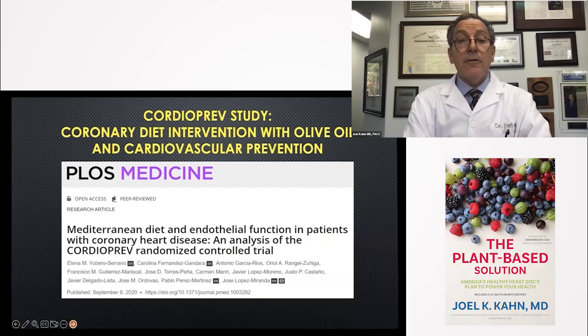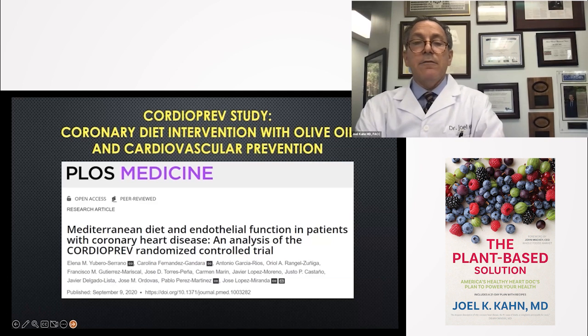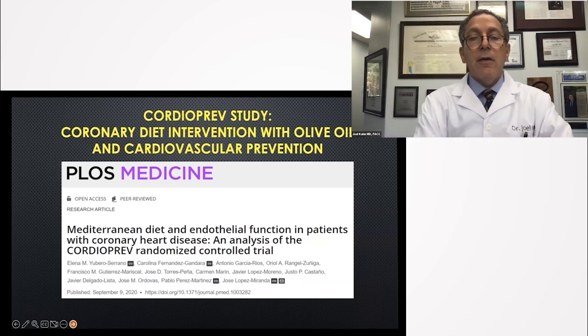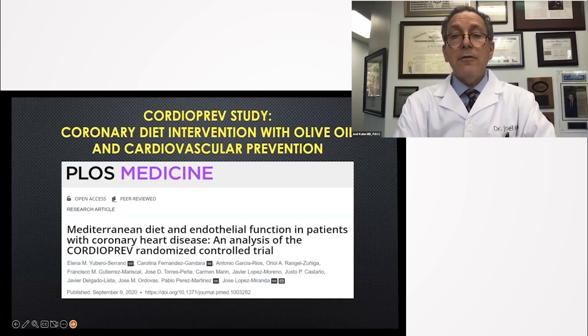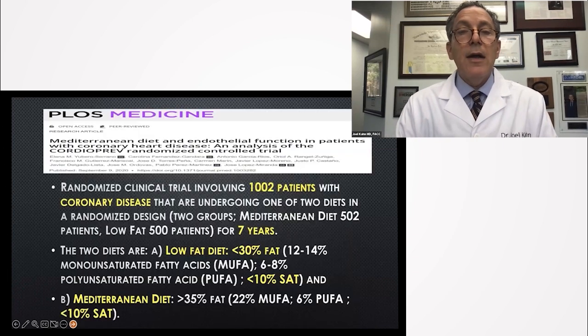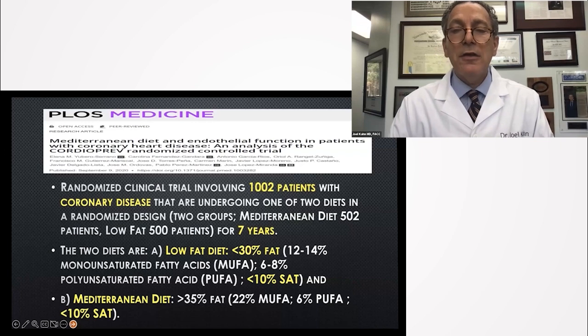So wait — this is the Mediterranean diet like the Vogel study. This is endothelial function like the Vogel study. However, this is heart patients, and this is a randomized controlled trial. How many patients? How long did they follow them? What did they do with their diet? It's a randomized trial of 1,002 heart patients — not 10 healthy volunteers.